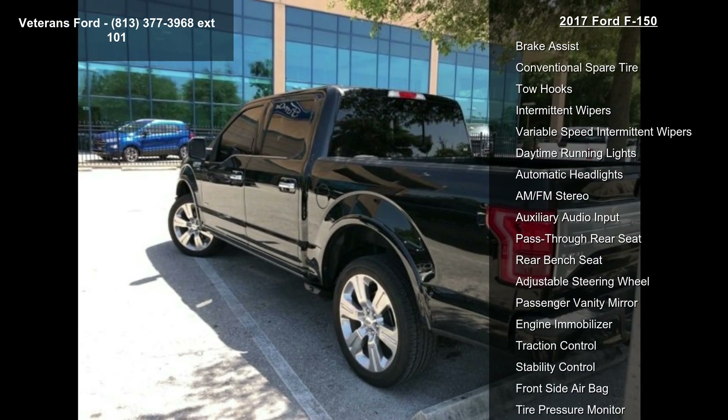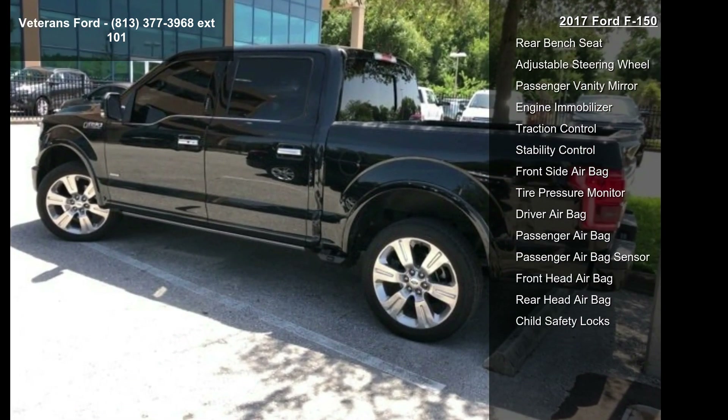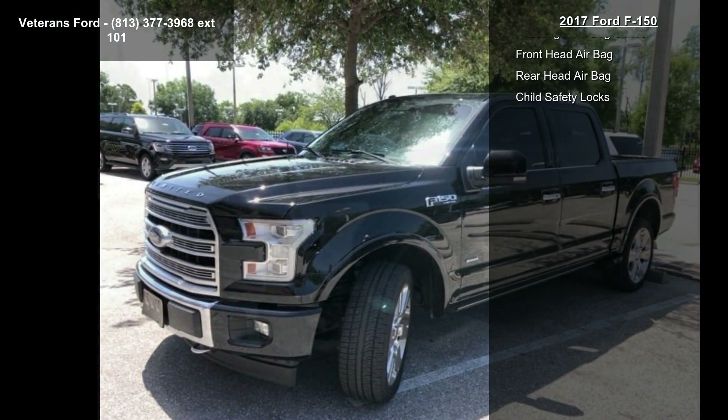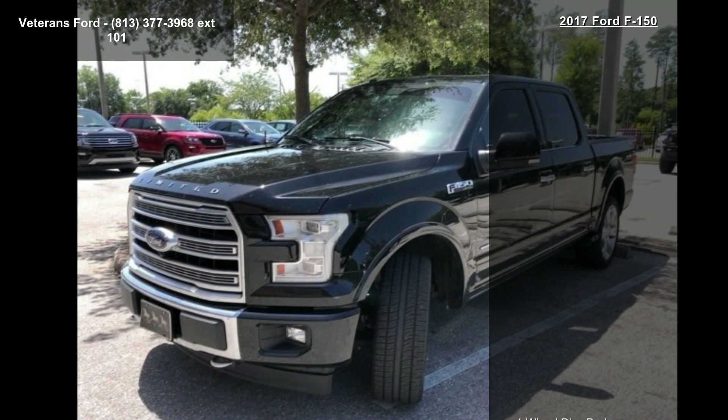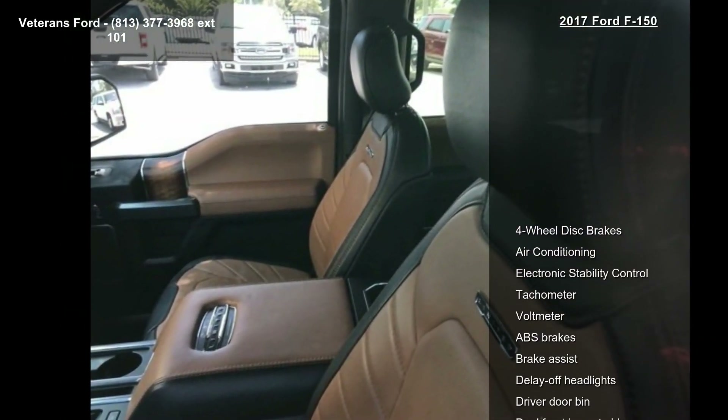If you are looking for a solid pre-owned truck, this might be the one. Low mileage is an important factor in your purchase, and this vehicle delivers a low odometer reading. Call or click to schedule a test drive.